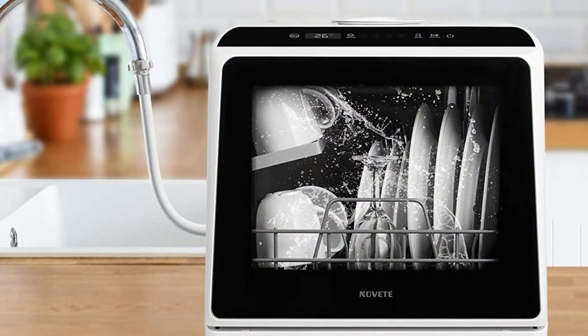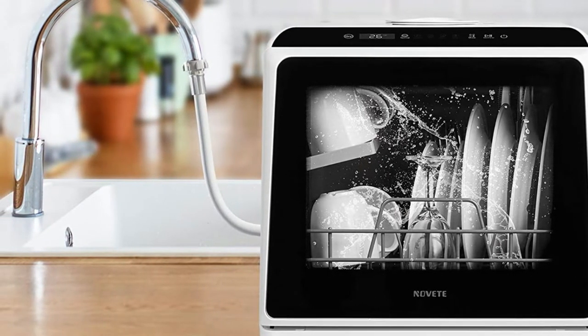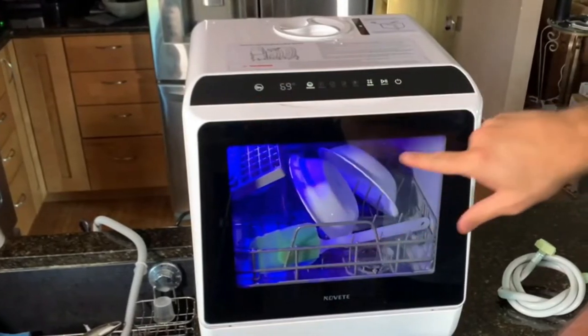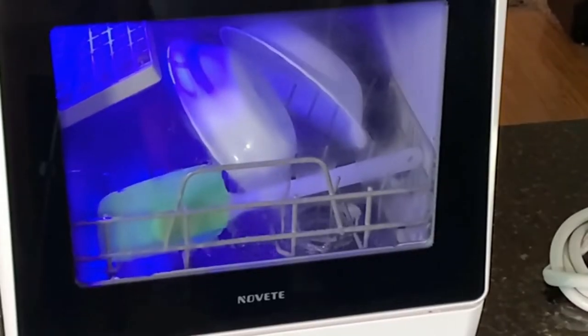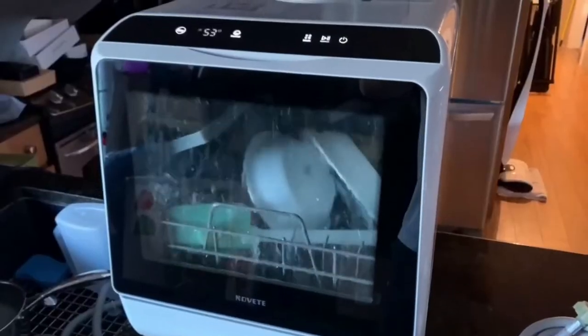This dishwasher has a 5-liter water tank so there is no need to plumb it in, making it super easy to fill, empty, and transport. On the other hand, there is the option to connect it to your water hoses or a faucet. There are 5 useful washing cycles: normal, speed, eco, baby care, or heavy and fruit. The water temperature can reach up to 167°F which can sanitize your dishes — especially useful for the baby care cycle. If you are in a rush, opt for the speed cycle which cleans dishes in only 29 minutes. The normal cycle, the longest, is only 69 minutes.